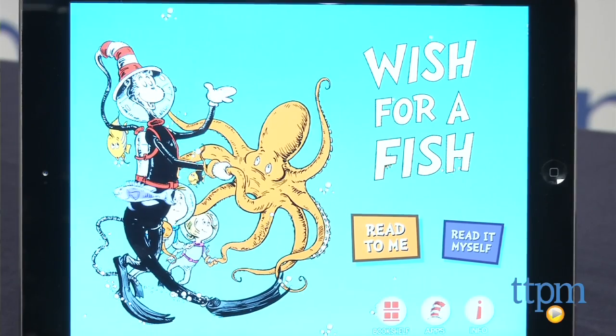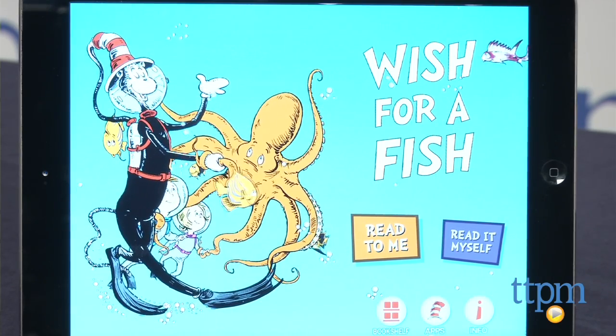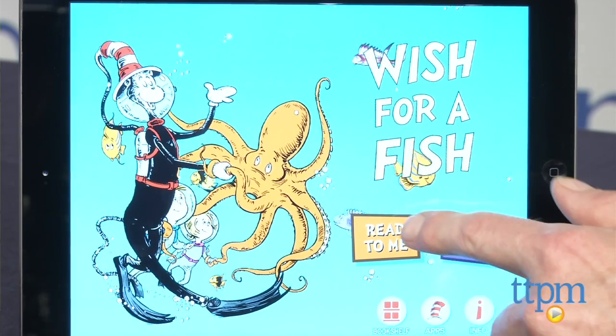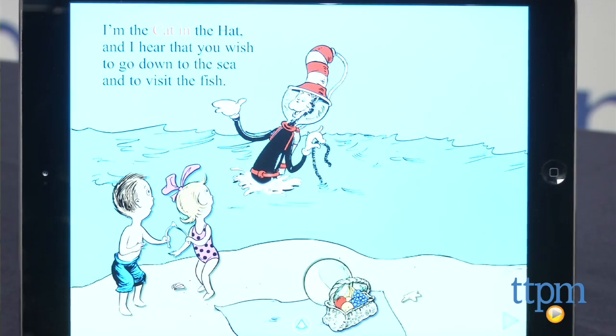Hi, it's Chris the Toy Guy from TTPM and this is the new Dr. Seuss Wish for a Fish App from Ocean House Media. Designed for kids ages 6 to 8, this is a fascinating journey under the sea as Dick and Sally go along with the famous Cat in the Hat and his pals Thing 1 and Thing 2 on a learning and discovery adventure.